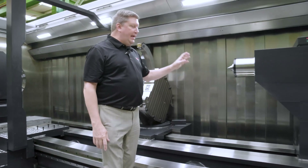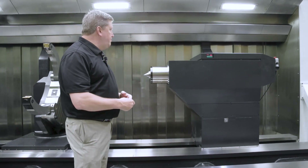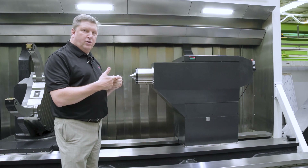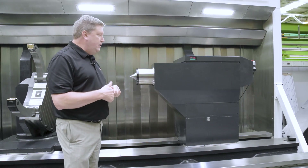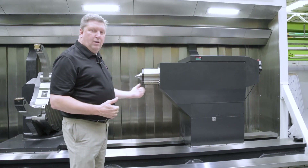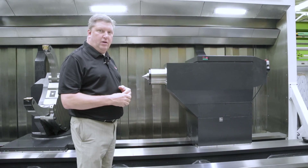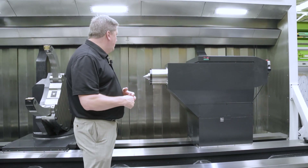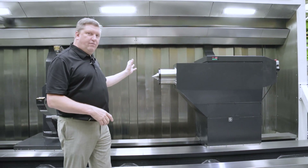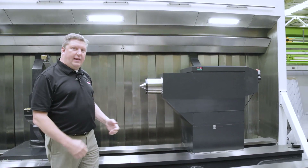The tailstock on this machine is an NC quill with a 220 millimeter quill diameter. You can see the digital load monitor that monitors the force of the tailstock quill. The tailstock body has motorized movement along the bed with automatic clamping and motorized movement along the entire length of the bed. We can also have a chuck adapter for the tailstock, and a fully programmable tailstock body is also available.